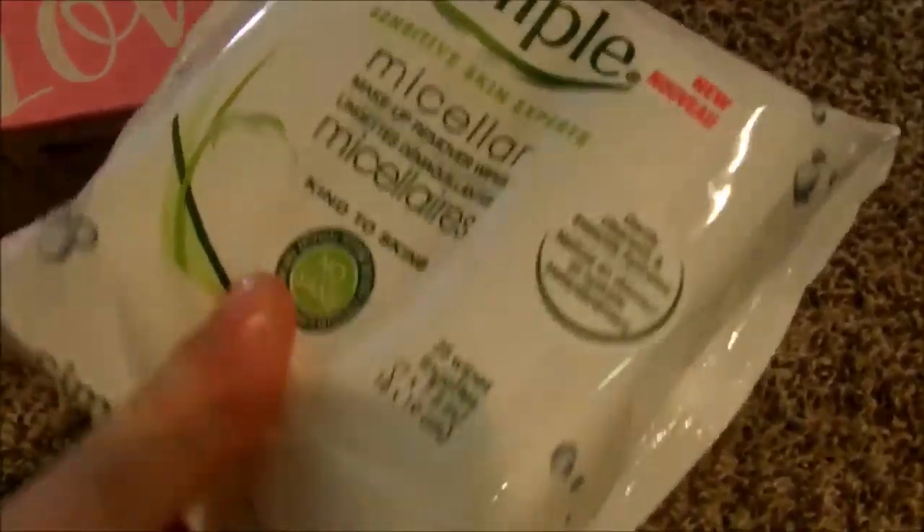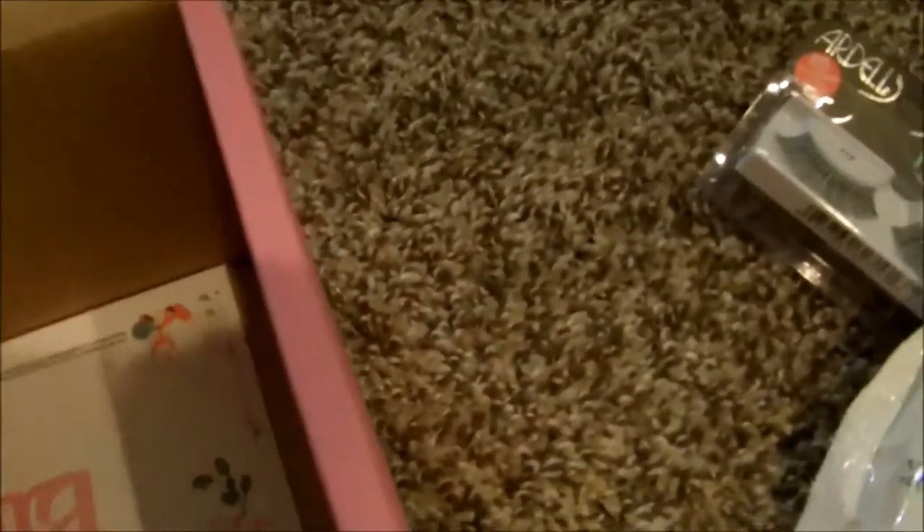These feel really nice. They're for sensitive skin and they feel really moist — I hate that word, but you know what I mean.